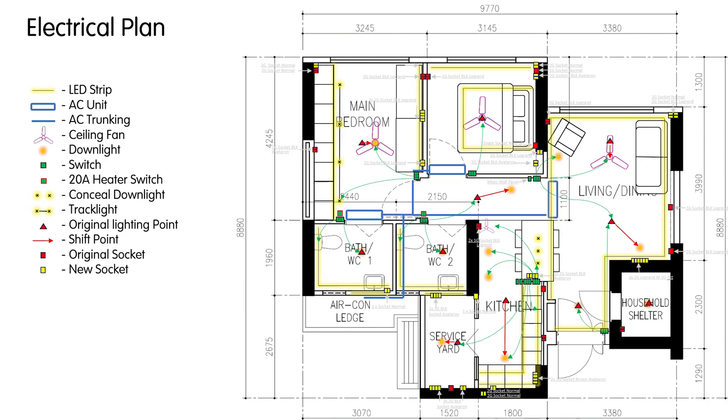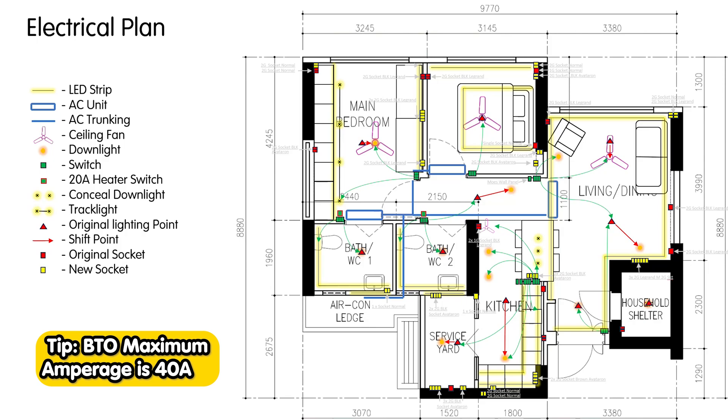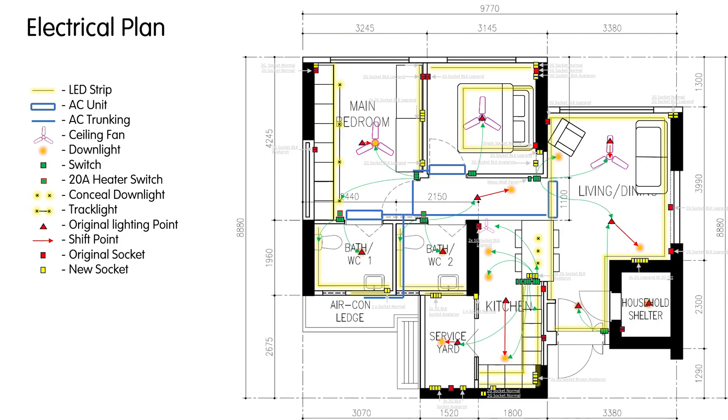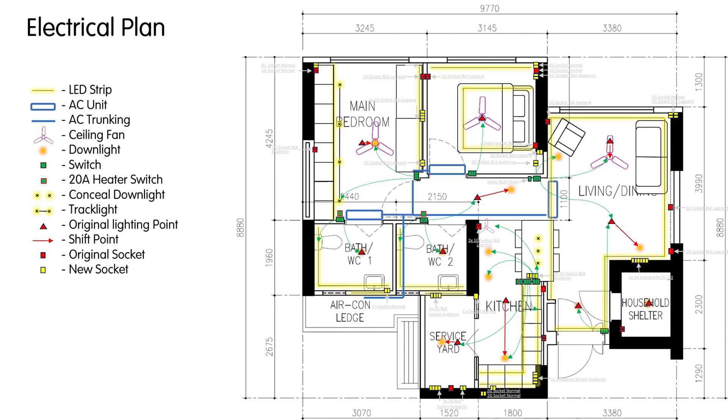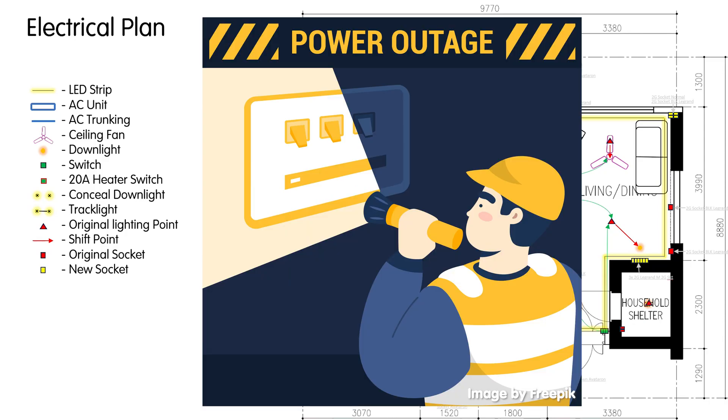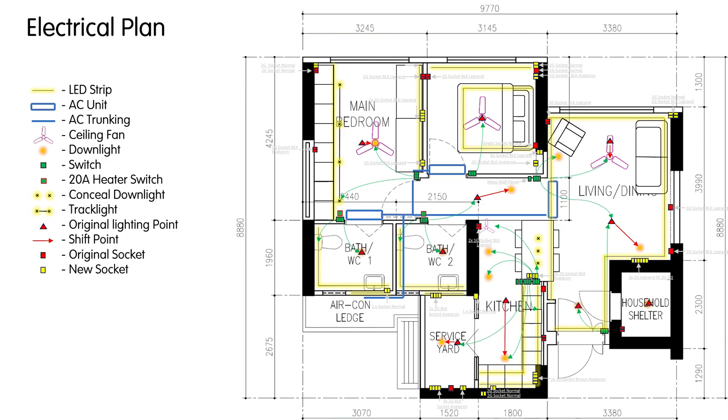Another thing to take note is that for BTOs, the combined electrical limit for the entire house is 40 amperes. So what this means is that at any one point in time, if you use more than 40 amperes, the circuit breaker will trip. So do not go and buy an induction hob that consumes 32 amperes, and turn on your water heater, your oven, your aircon, and your microwave all at the same time. For condos, the limit is higher, so they will not have this problem.